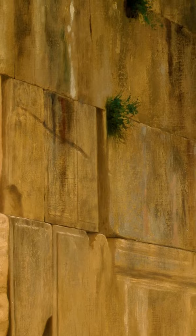The wall was originally built as part of the expansion of the Second Jewish Temple, started by Herod the Great in the first century BC.